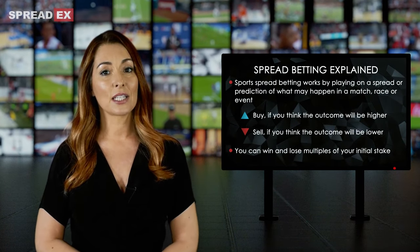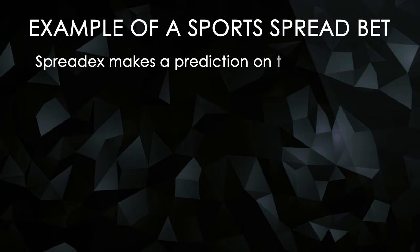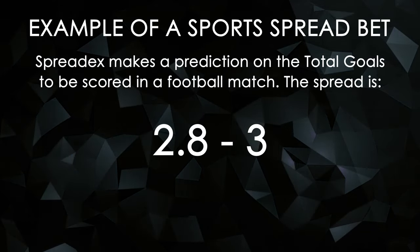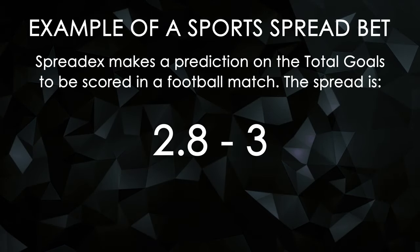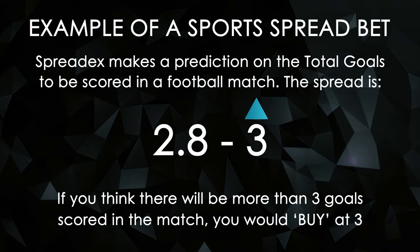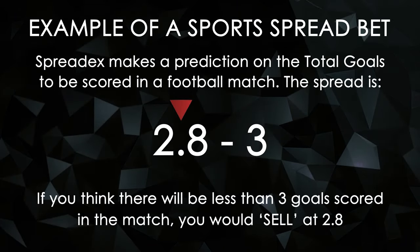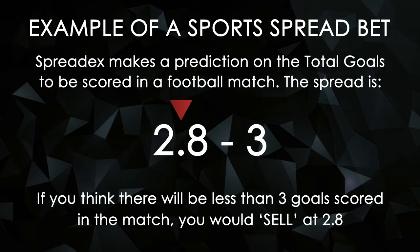So let's give an example of how a sports spread bet works. Let's say SpreadX predicts there will be 3 goals scored in a football match. The spread for this bet will be 2.8 to 3 goals. If you think there will be more than 3 goals scored in the match, you would buy at 3. If you think there will be less than 3 goals scored in the match, you would sell at 2.8.